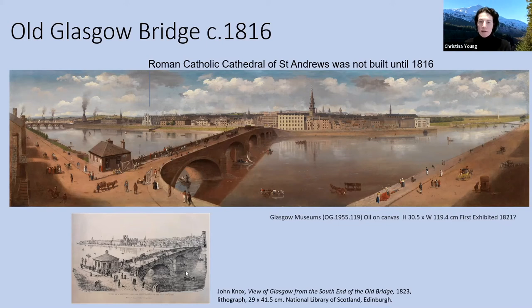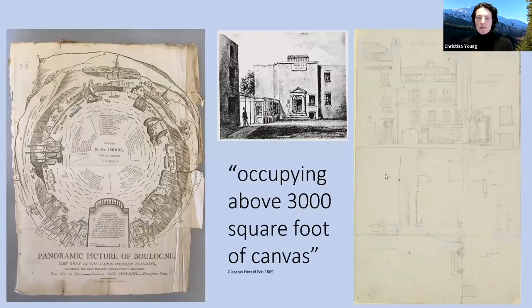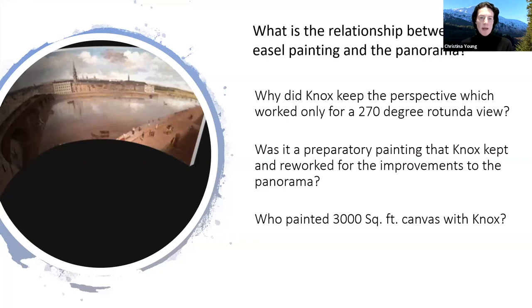We also have a later lithograph that Knox produced of the scene as seen from that south bank as well, but again this is later. The interesting thing is the relationship between his works on paper and print and his panorama work. For me, it opens up many questions about how a painter who's a landscape painter working in the commercial world of panoramas — which were extremely important at that period in terms of an artist accessing an income — operated alongside the tradition of travelling spectacles.